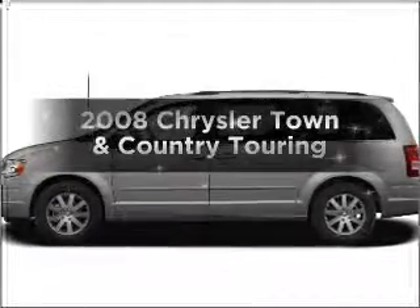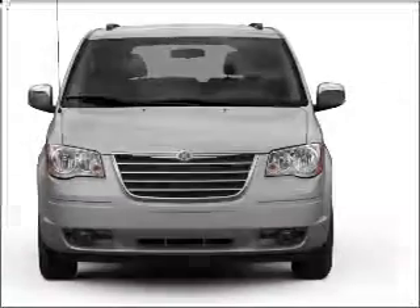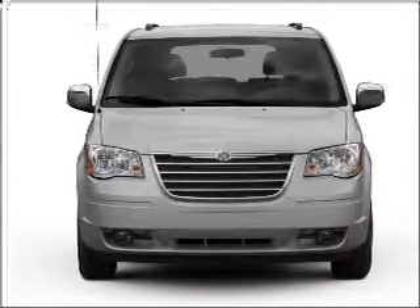Presenting the 2008 Chrysler Town & Country — this is the set of wheels you've been looking for, with a reliable six-cylinder engine connected to a smooth-shifting automatic transmission.